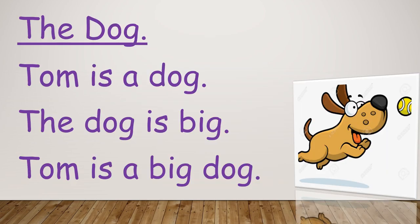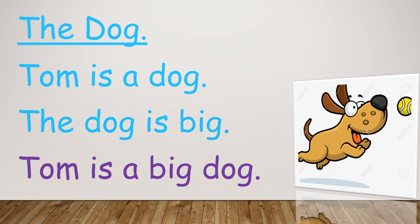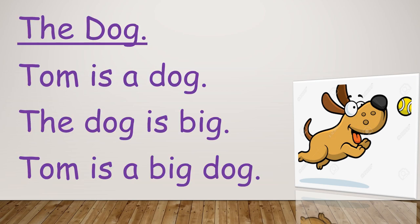Let's read a paragraph. The dog. Tom is a dog. Tom is a dog. The dog is big. The dog is big. Tom is a big dog. Tom is a big dog. Now read it by yourself.